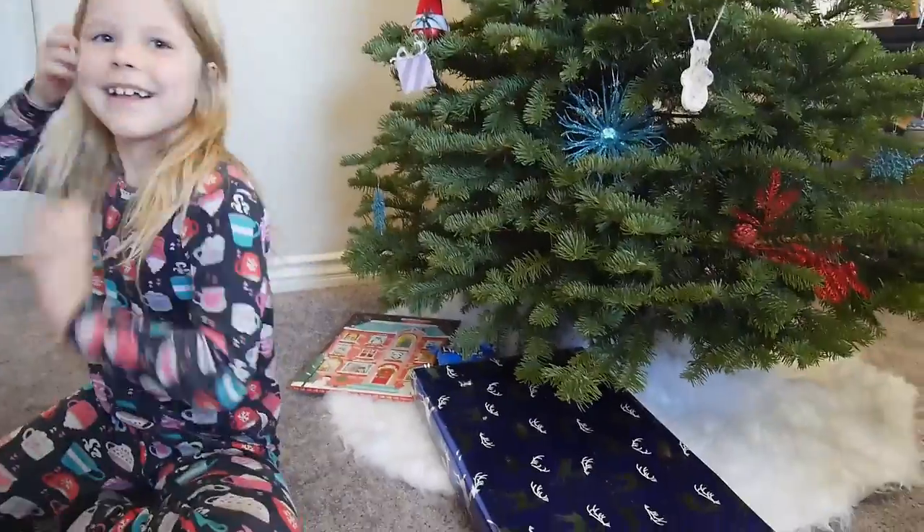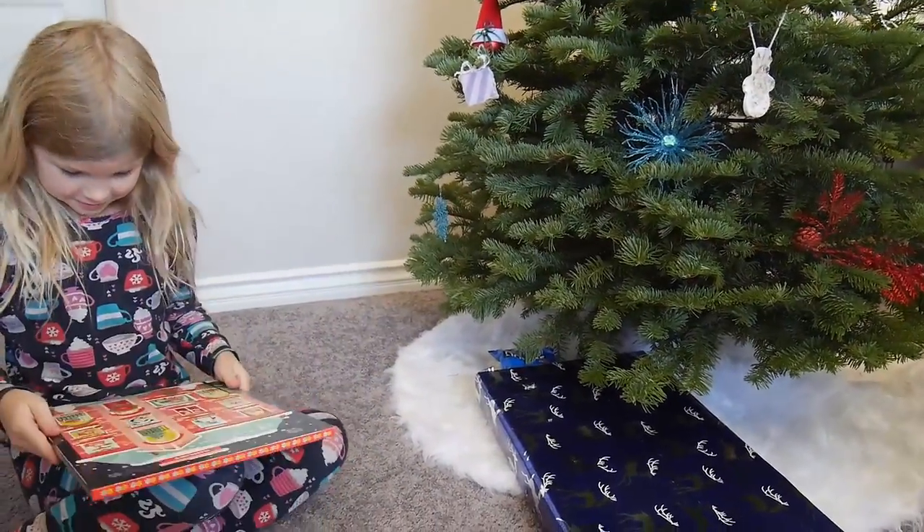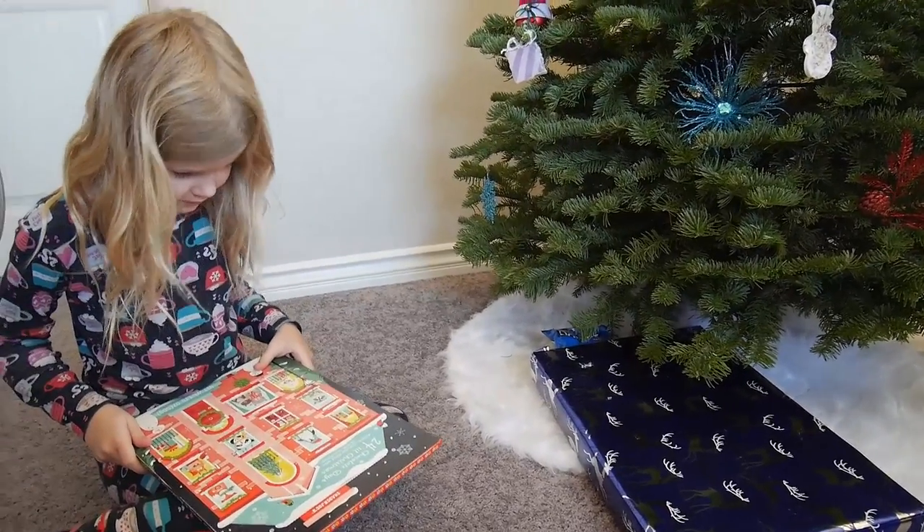Hi Maya! And this chocolate calendar is Maya's too. Christopher opted out of it after what he got for Halloween candy.